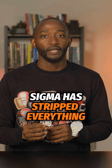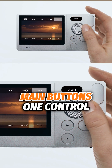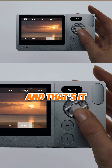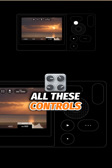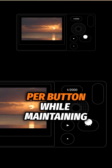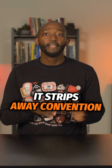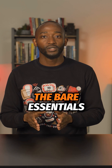Sigma has stripped everything down to the absolute essentials — just three main buttons, one control dial, a shutter release, and a power switch. All these controls are pressure-sensitive with haptic feedback, allowing multiple functions per button while maintaining the clean aesthetic. The Sigma BF is truly a bold experiment in camera design, stripping away convention and focusing on the bare essentials of photography.